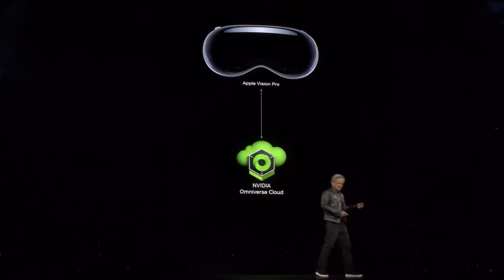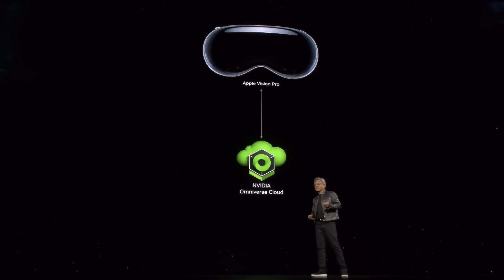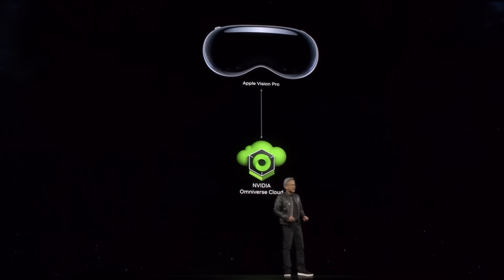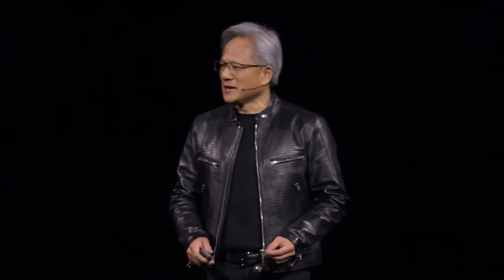Today we're announcing that Omniverse Cloud streams to the Vision Pro. It is very strange that you walk around virtual doors — everybody does it. Vision Pro connected to Omniverse portals you into Omniverse. Because all these CAD tools and design tools are now integrated and connected to Omniverse, you can have this type of workflow. Really incredible.